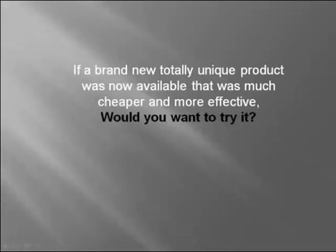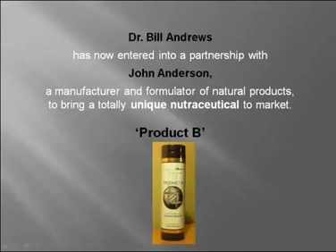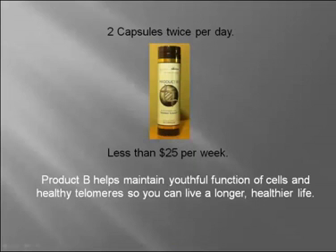Now, if a brand new, totally unique product was available that was much cheaper and more effective, would you want to try it? Scientific discoveries enable products to get better and cheaper. Dr. Bill Andrews has entered into a partnership with John Anderson, a manufacturer and formulator of natural products, to bring a totally unique nutraceutical to market: Product B. All we need to do is take two capsules twice per day — less than $25 per week. Product B helps maintain youthful function of cells and healthy telomeres so you can live a longer, healthier life.